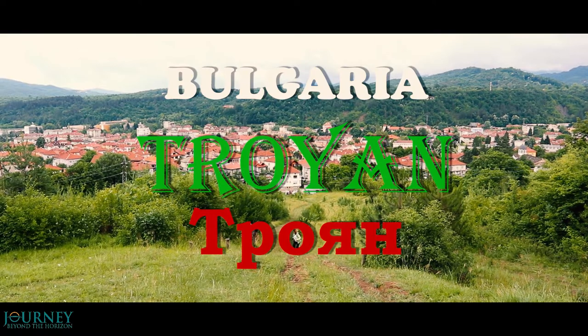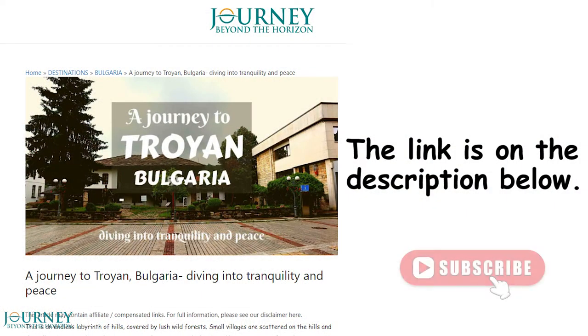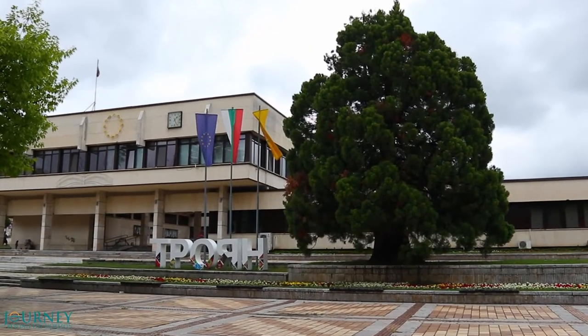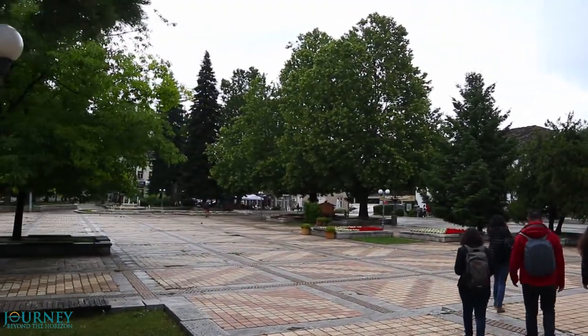This is Trojan, a small town located at the north side of the Stara Planina mountains in Bulgaria. You can visit our blog post for more information about Trojan. We start our trip in Trojan and its region from the center of the city. This is the central square called Vazraždane, which means revival.